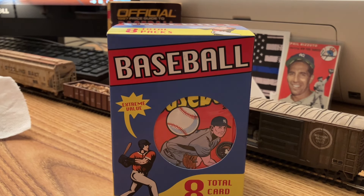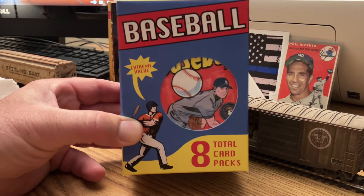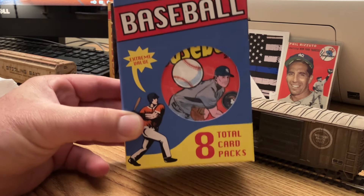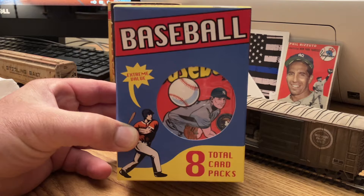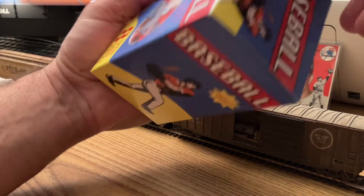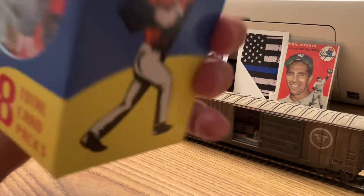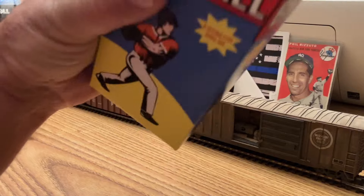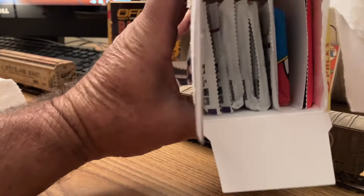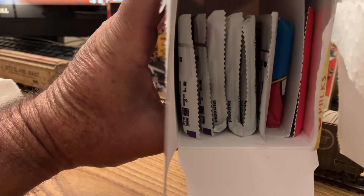I picked this box up at Target and thought it'd be fun to open. It's one of these boxes with eight random packs in them. They're all newer stuff, but thought it'd be fun for the price to see what's in it. There are the packs, and I will get them all laid out, and we'll get ripping.